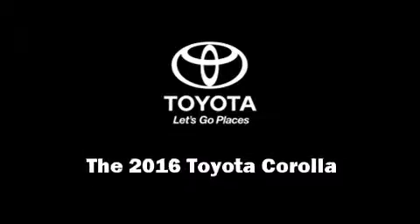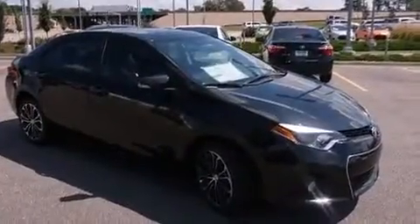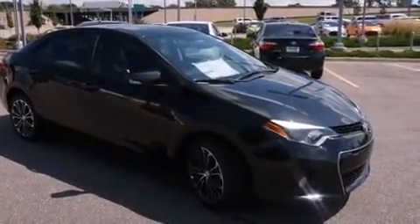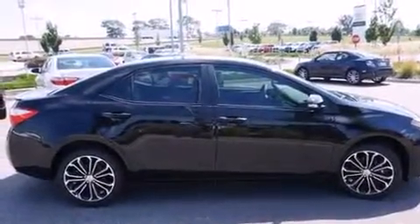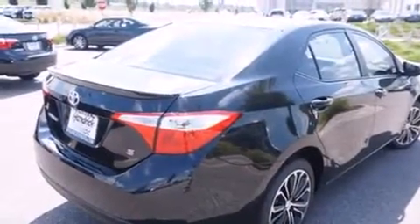The 2016 Toyota Corolla. This four-door, five-passenger sedan offers the latest in technological innovation and style. Smooth gear shifts are achieved thanks to the efficient four-cylinder engine. And for added security, Dynamic Stability Control supplements the drivetrain.